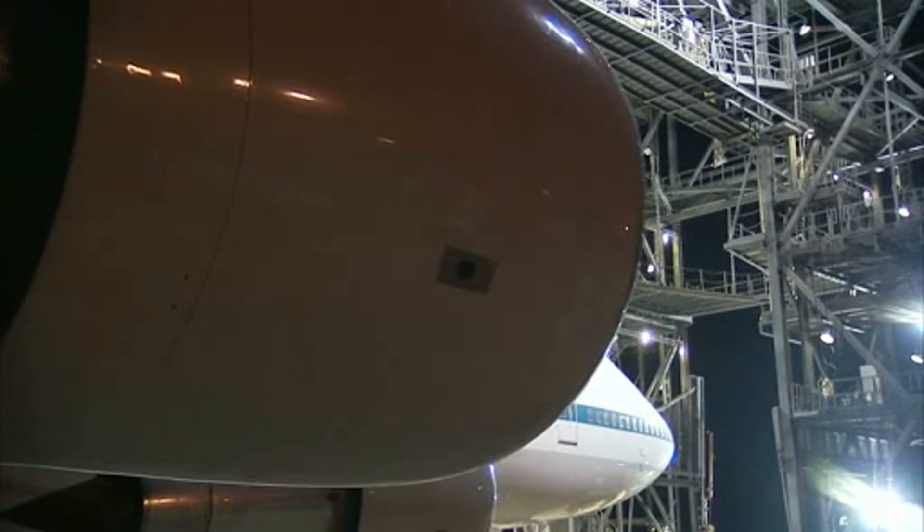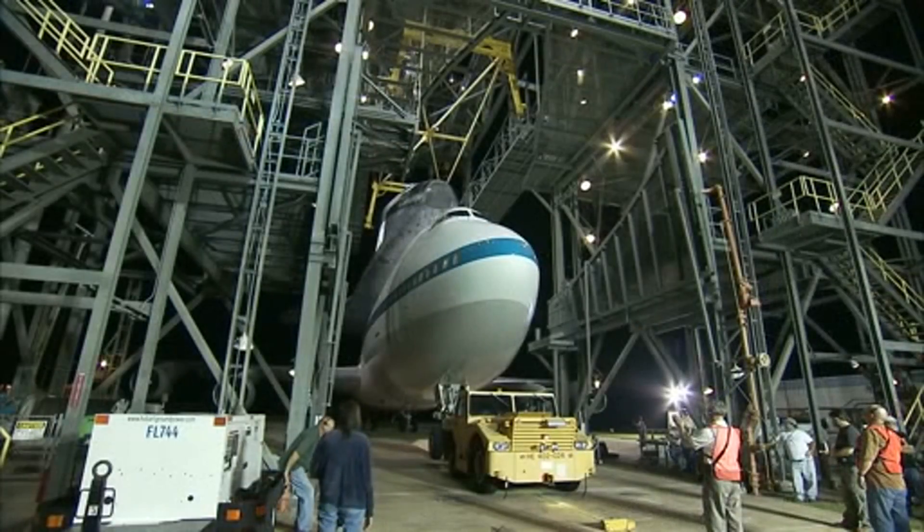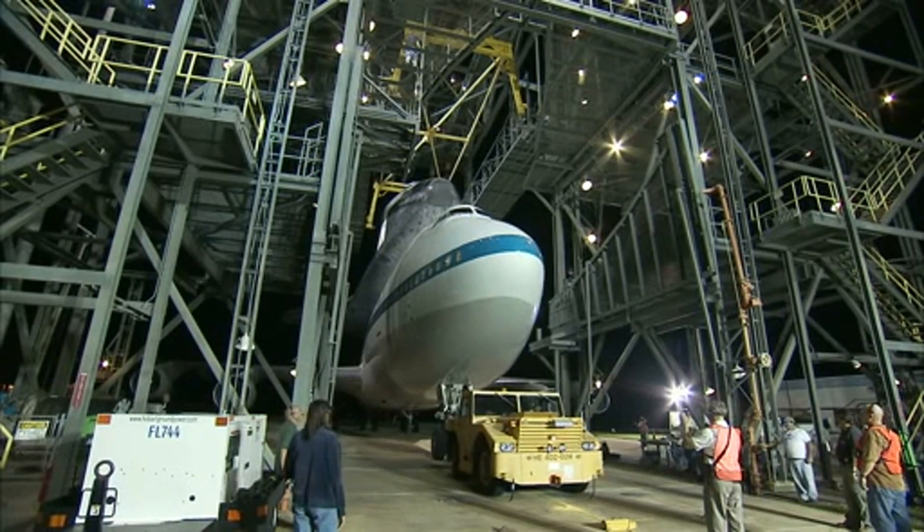Sometimes just getting the shuttle and aircraft ready for the trip could be a test in itself. NASA flow director Stephanie Stilson recalls the challenges the ferry flight team encountered in 2005 after Space Shuttle Discovery landed at Edwards at the end of the return-to-flight mission STS-114. "Everybody thinks the desert — dry, no issues, no rain. Well, we had snow in the mountains, we had rain, we had lightning that actually struck the mate-demate device, and we had locusts. It was like everything that could possibly happen outside of our control happened. But once again, that just gave us a chance to show how we can react to changes and things we're not expecting."